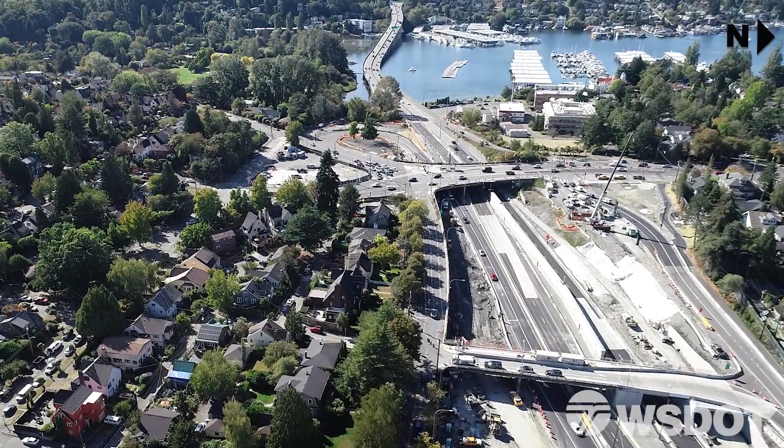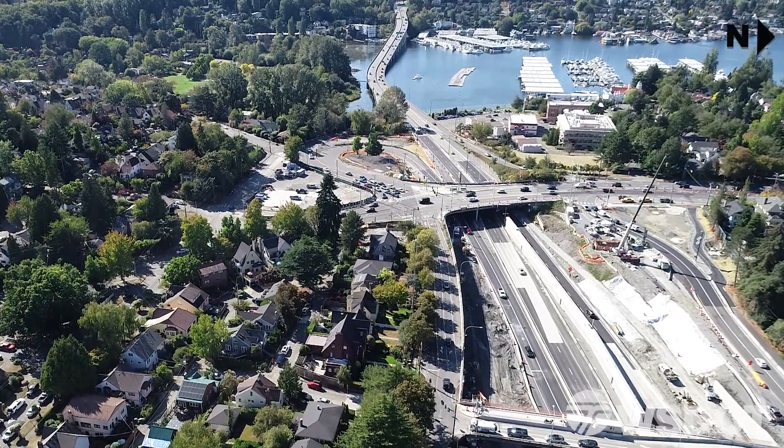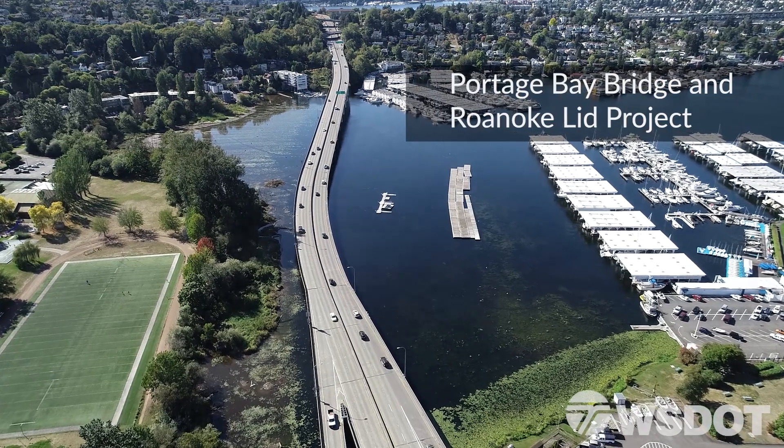The entire Montlake project is scheduled to be complete in 2023, and we have a few other projects in the pipeline. Next up is the connection to I-5, which starts in 2021, followed by the Portage Bay and Roanoke Lid project.